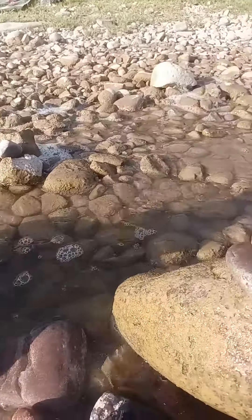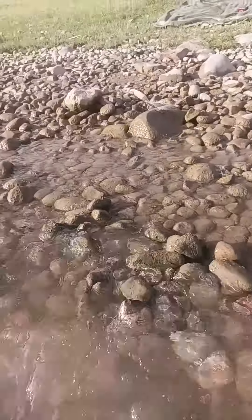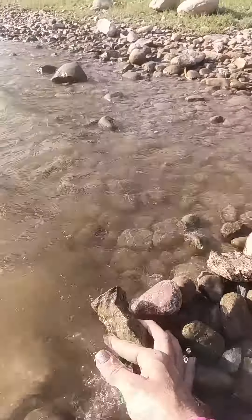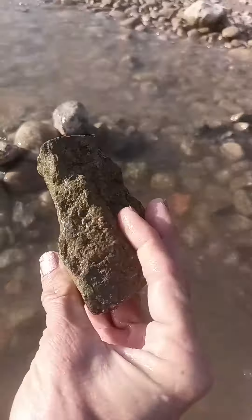Some of them look like they're Native American pieces. I've collected a few out of Salt River already. Like this kind of reminds me of a piece that I have at home already — a little smaller, of course.